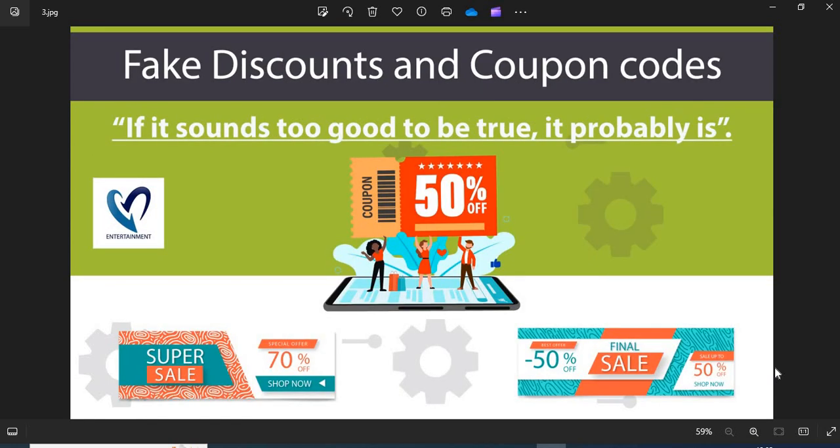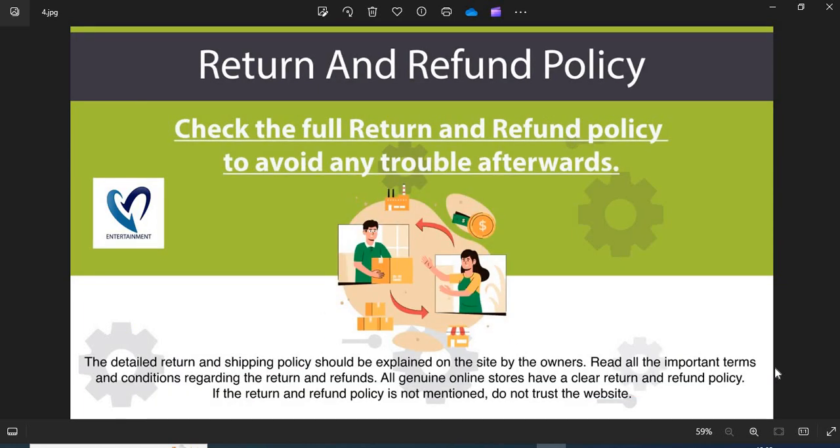Point 3: Fake discounts and coupon codes — scammers usually show interesting discounts and coupon codes to attract customers. Do not fall into the discounts and coupon code trap. Point 4: Return and refund policy — all genuine online stores have a clear return and refund policy. If the return and refund policy is not mentioned, do not trust the website.